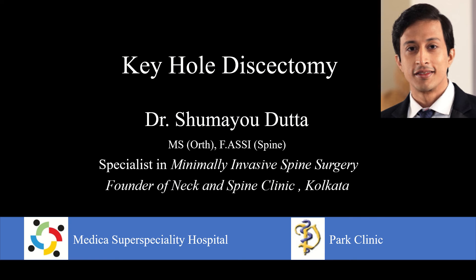A very warm welcome to the Spine Channel. I am your host Dr. Shumayee Datta, and today we'll be looking at a case of lumbar disc herniation, also known as slip disc, and the surgical outcomes of keyhole discectomy.